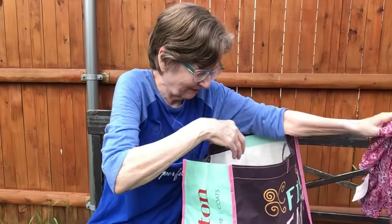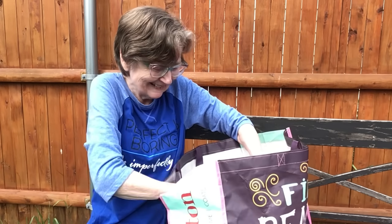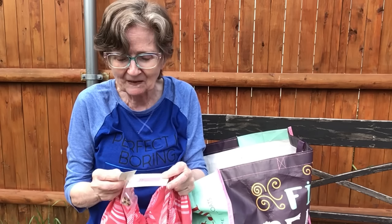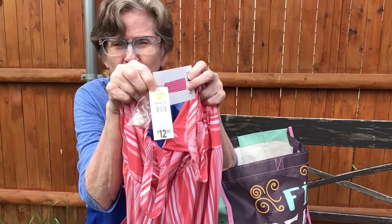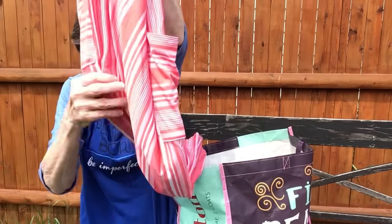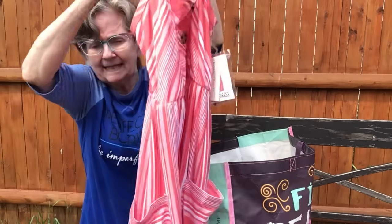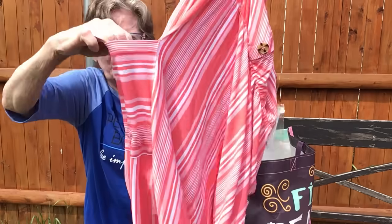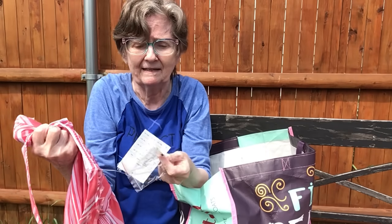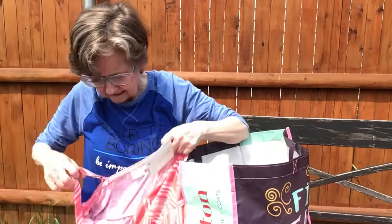This dress is super cute. It was $12.50, so I paid $6.25 since everything was half off. Look at this dress — and it has pockets on both sides! They even give you an extra button. It's just such a cute summer dress with three buttons going down the front.